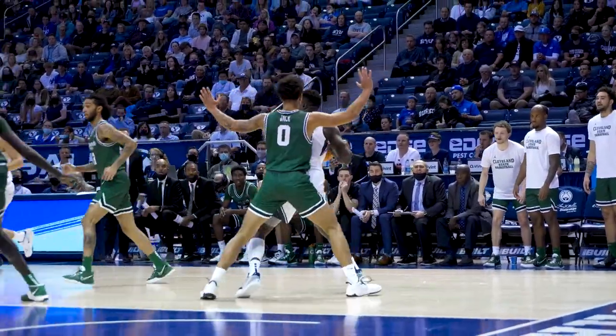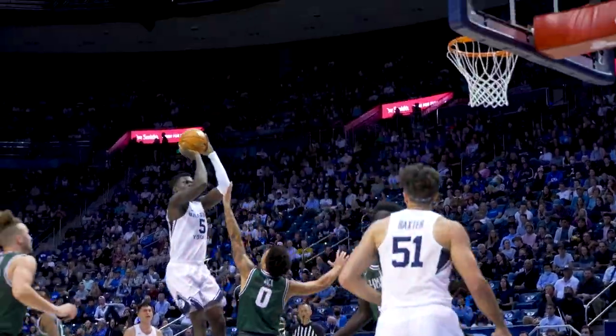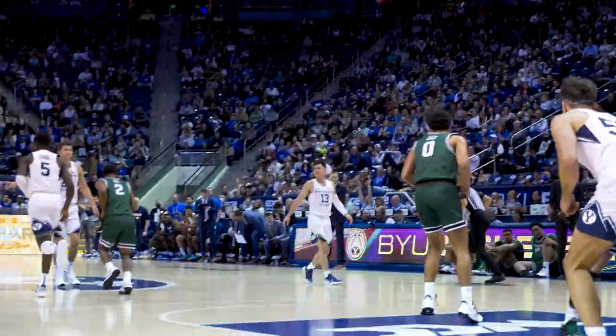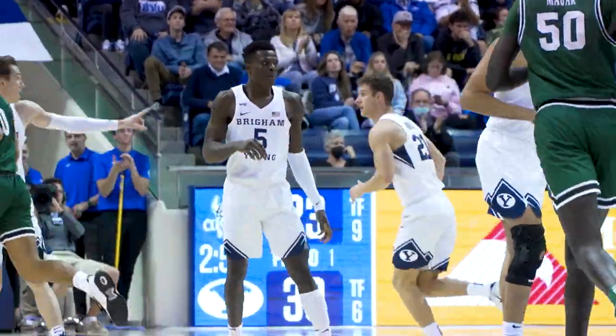Bounce pass low to George. Left block. Gideon with a 15-second shot clock. Post up, post up, to the middle. Fade away — got it! Gideon George! And the Cougs lead by a game-high seven, 30 to 23.